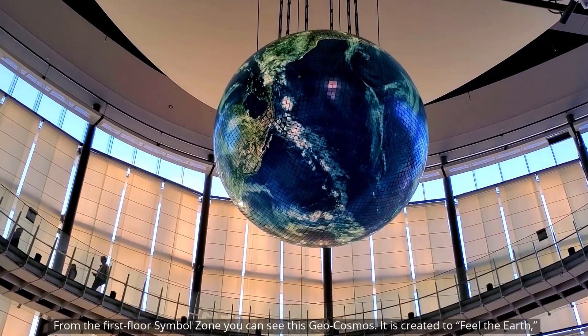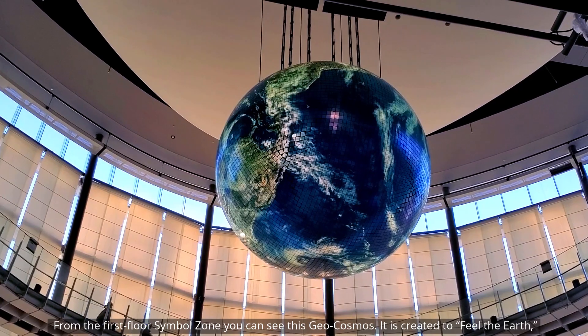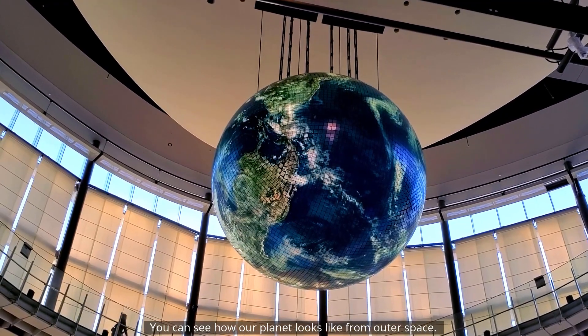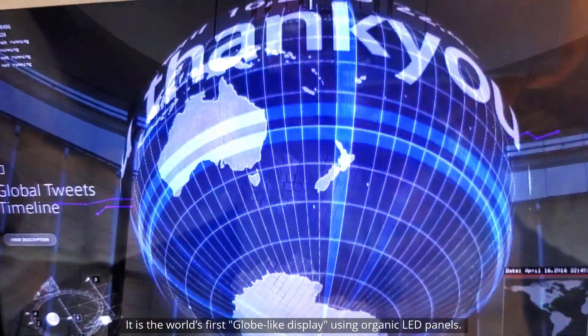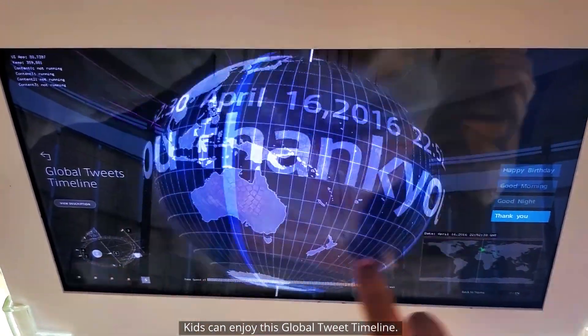From the first floor symbol zone you can see the Geocosmos. It is created to let you feel the earth. You can see how our planet looks like from outer space. It is the world's first globe light display using organic LED panels. Kids can enjoy this global tweet timeline.